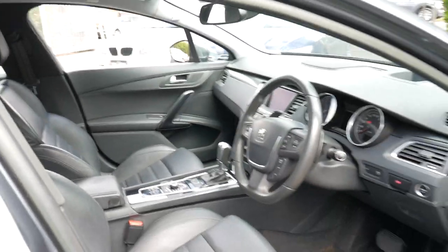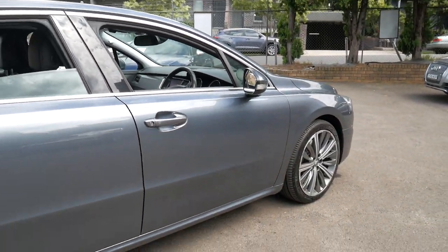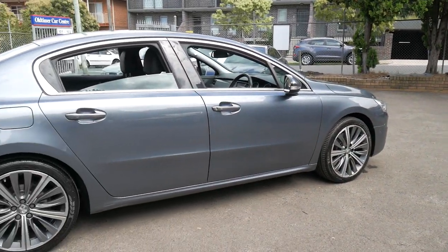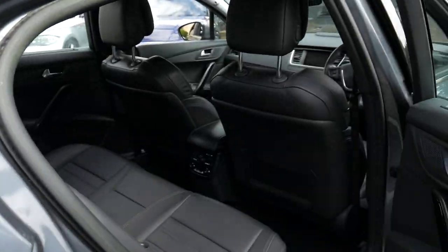It's registered until June 2019. It's a great-looking car — the GT comes with very nice multi-spoke alloy wheels. It's even got air conditioning controls in the back.